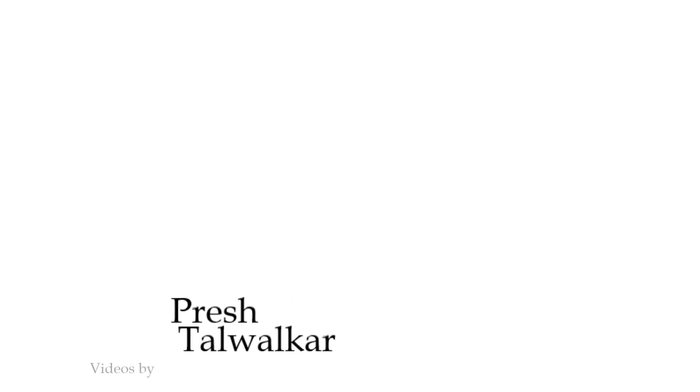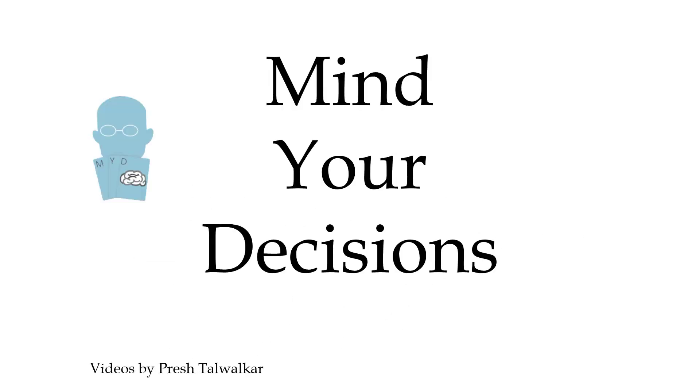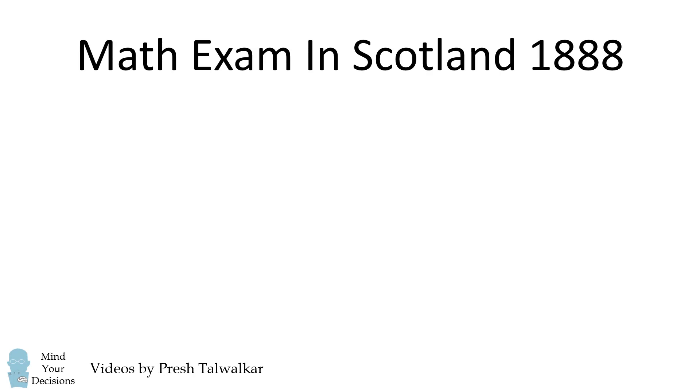Hey, this is Presh Talwalkar, and you're watching Mind Your Decisions. This is a fun problem that appeared on a math exam in Scotland 130 years ago in 1888.